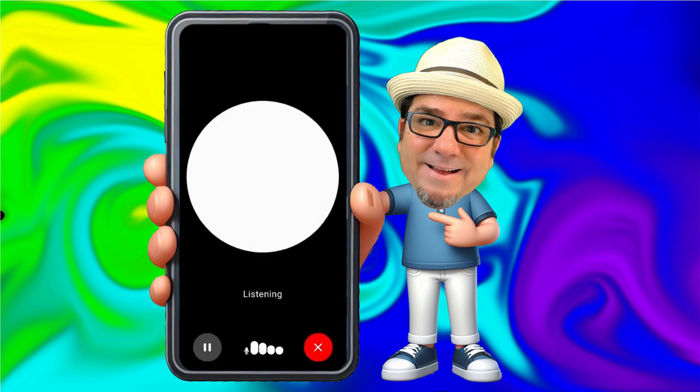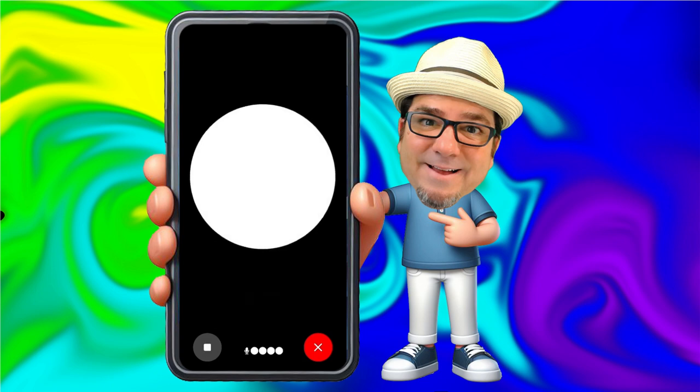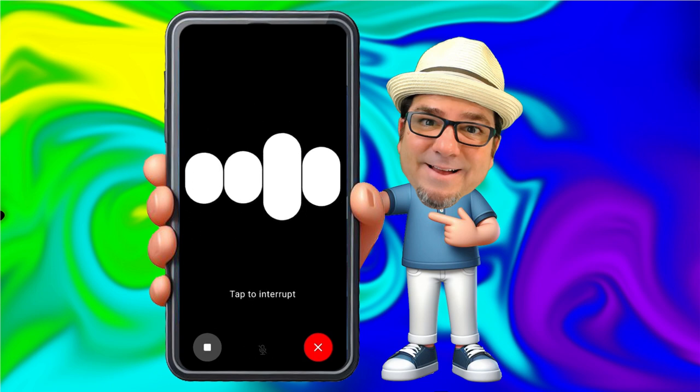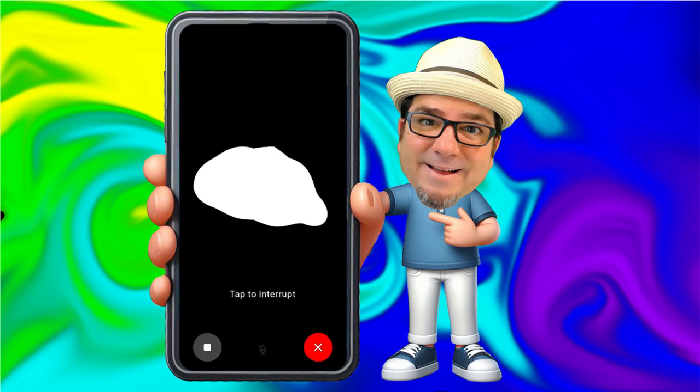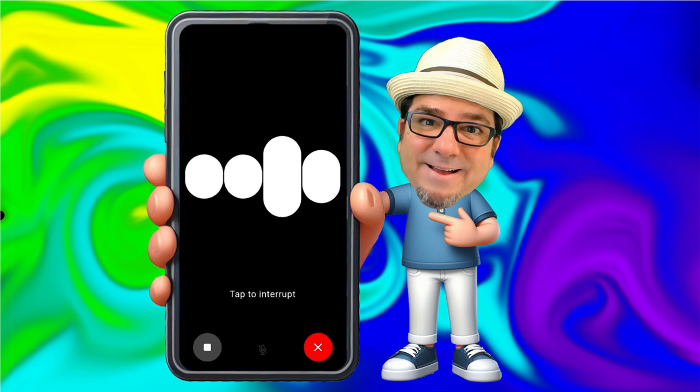Hello, how are you today? Hey there, I'm doing well, thanks for asking. How about you? I'm doing fantastic, thanks. That's great to hear. Anything exciting going on for you today?